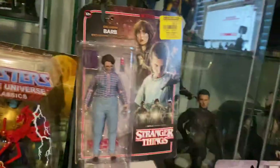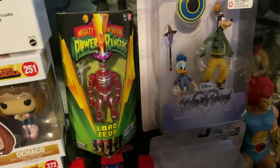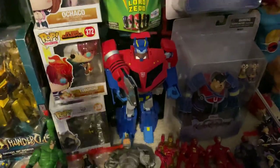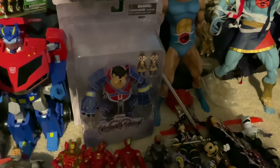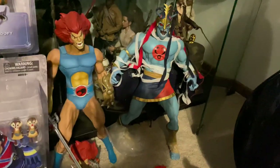I've got Barb from Stranger Things Pop, Lord Zed — Toys R Us exclusive figure from Bandai, the Ultimate Command Optimus Prime that auto-changes, Kingdom Hearts Goofy, Donald, Pete, Chip and Dale, and Mezco Toys Liono and Mumm-Ra mega figures.